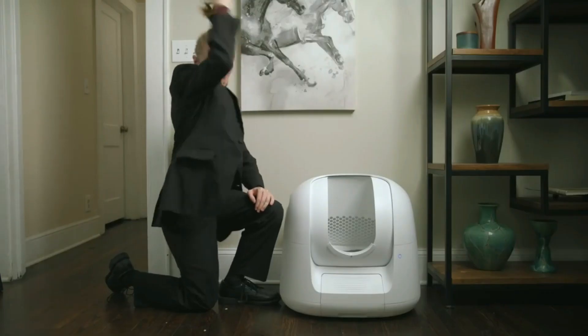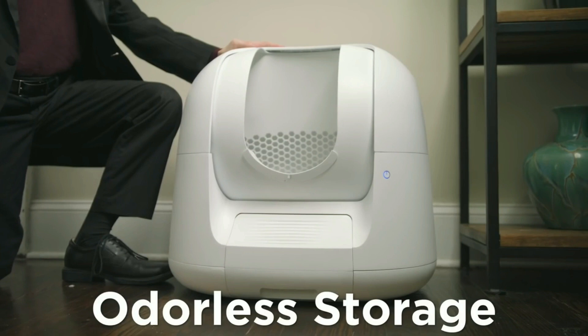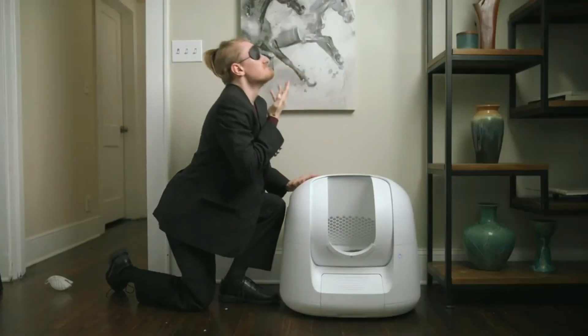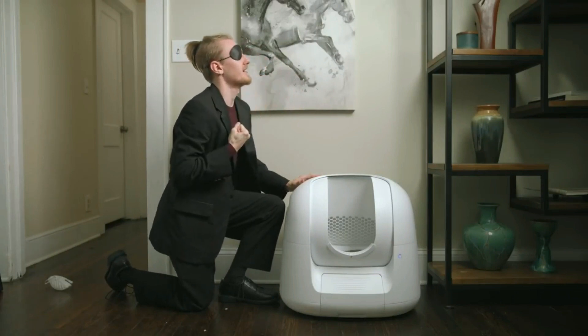And as for the odor — what odor? The waste receptacle is airtight and equipped with internal filters that control the smell. Smells like world domination.